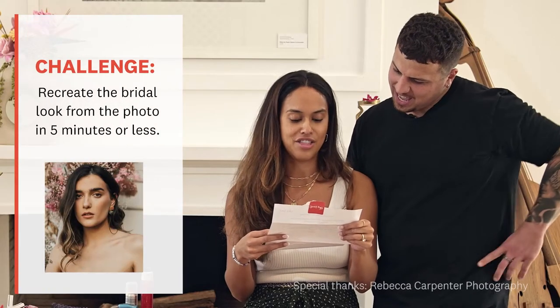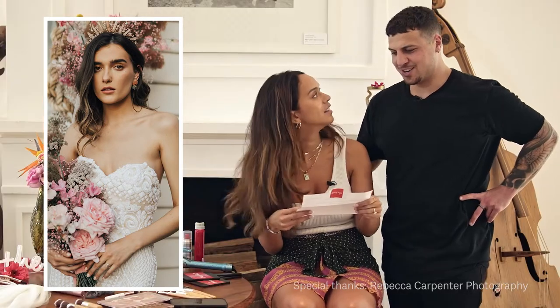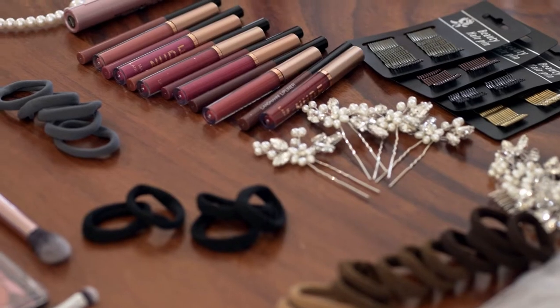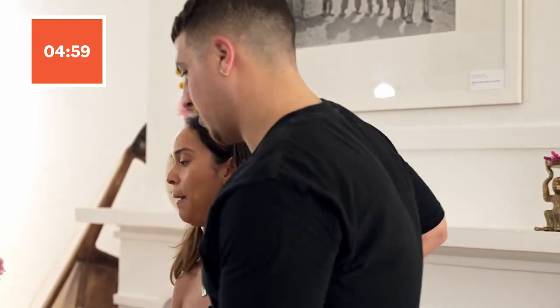Can you recreate the bridal look in the photo on the table for your fiancé Erika? Oh, for sure. Everything you should need is set out on the table for you. And Erika, you're not allowed to help. I think this timer is starting now. Okay, all right. I'll just get right into it.